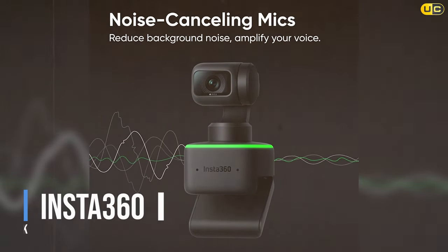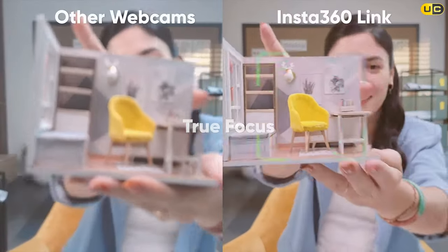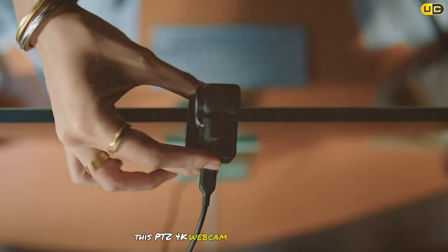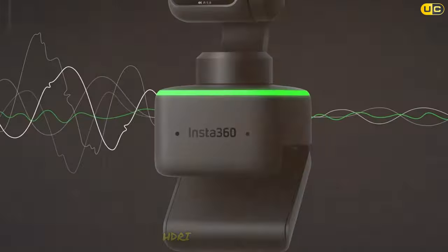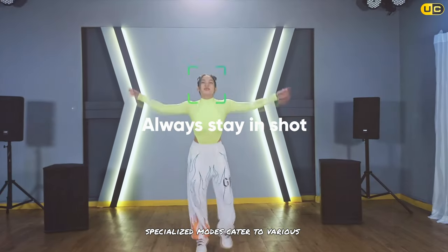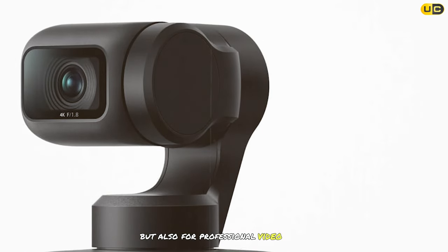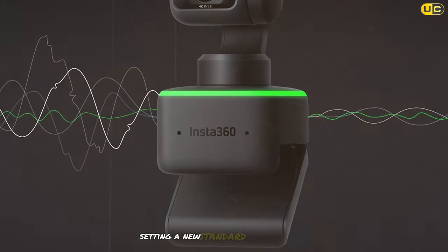Topping our list at number one, the Insta360 Link is the ultimate webcam for streaming. This PTZ 4K webcam features a half-inch sensor, AI tracking, and gesture control, offering unparalleled control and quality. HDR and noise-cancelling microphones ensure your video and audio are crystal clear. Specialized modes cater to various streaming needs, from presentations to gaming. Certified by Zoom, the Insta360 Link is a top choice for both live streaming and professional video calls. Its innovative features and superior image quality set a new standard in the industry.